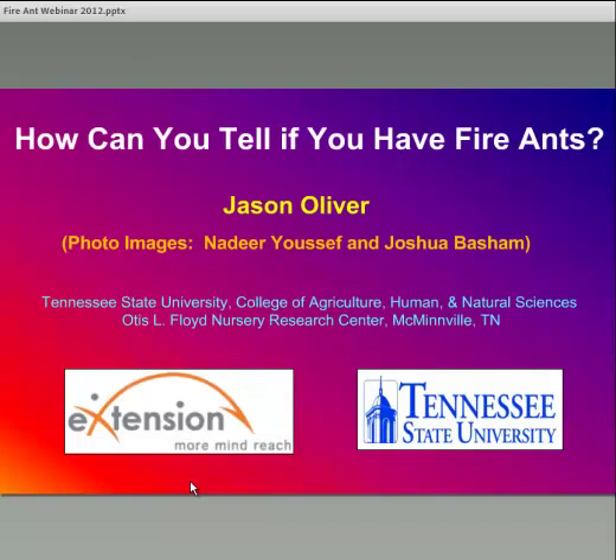Welcome everybody to the e-extension webinar on imported fire ants. The overall goal of this presentation today is to give you more information about recognizing fire ants and their biology and management. Dr. Flanders has asked me to provide information on recognizing fire ants, so that's going to be the primary purpose of my presentation.